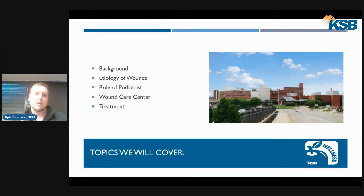I'd like to begin our presentation with a little background information, some causes of wounds, the specific role of a podiatrist regarding wound care, our wound care center and what we have to offer, and then other various treatments to help heal wounds.